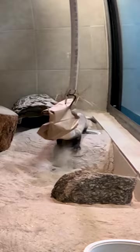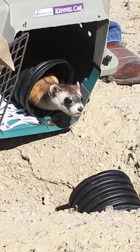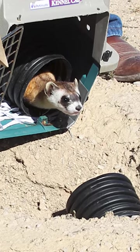Cheyenne Mountain Zoo has partnered with zoos accredited by the Association of Zoos and Aquariums, the U.S. Fish and Wildlife Service, and other organizations to help breed, release, and monitor ferrets released back out into the wild.